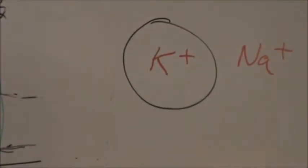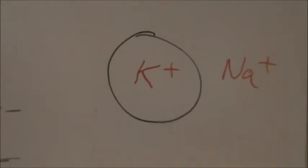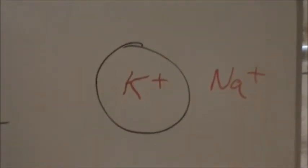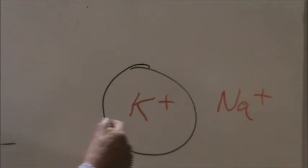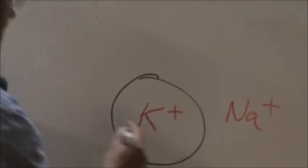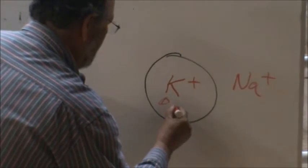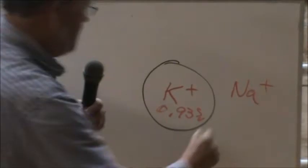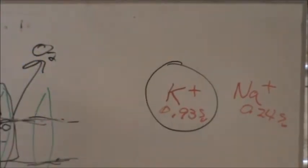Did you know there was a balance between sodium and potassium? Did you know there was a balance between phosphorus and calcium on the cow? The potassium requirement for a cow, at least in the 1960s, was 0.93%, and sodium was 0.24% on a dry matter basis — that's the requirement, supposedly, from the NRC in the 1960s.